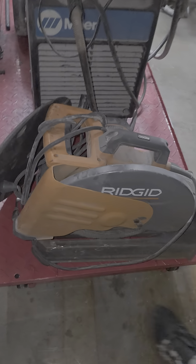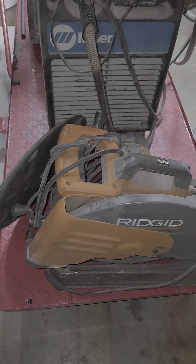Chop saw right there with extra blades, with all of that going on.